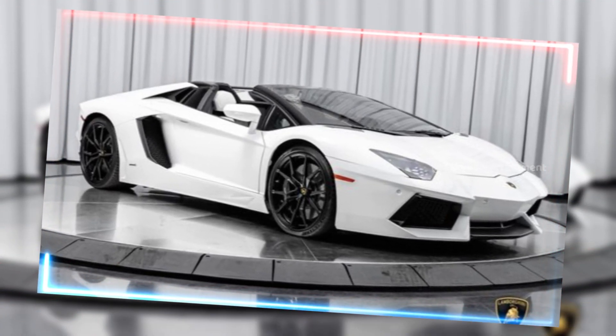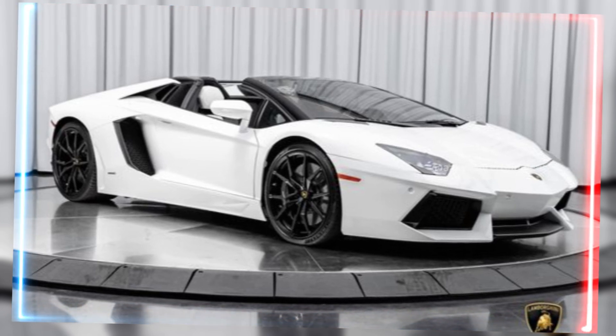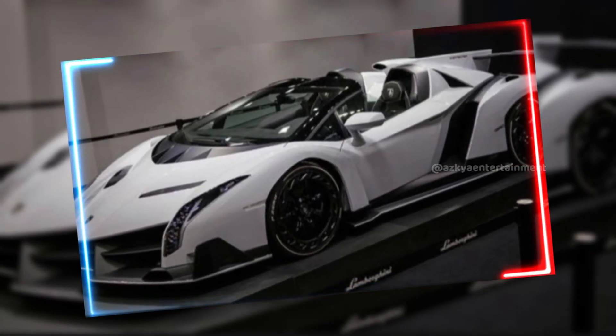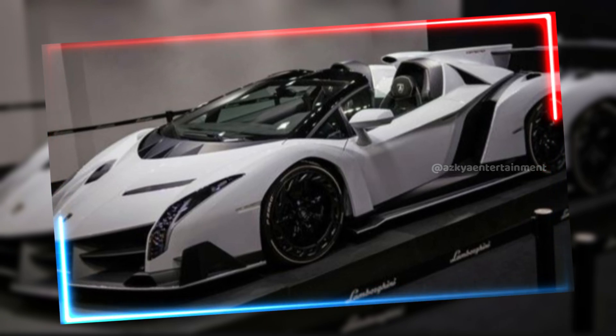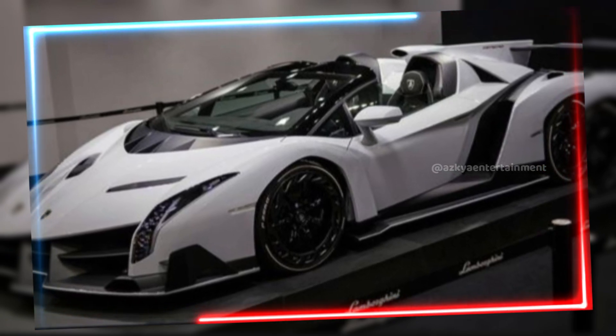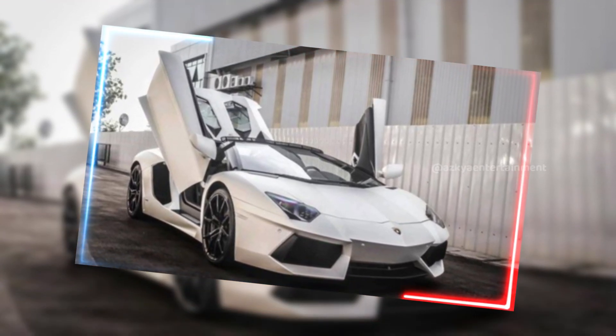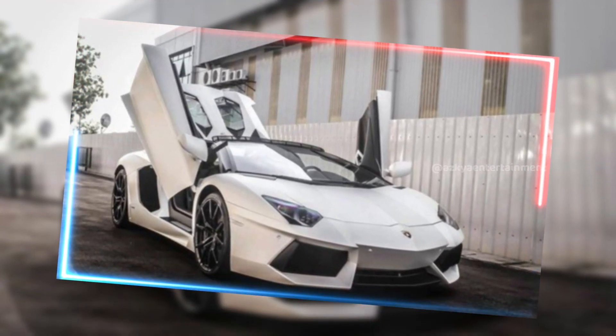The 2024 model features a revamped body with a lighter, more aerodynamic profile. This sleek design not only reduces drag but also enhances downforce, giving you more stability at high speeds. And with those signature scissor doors, you know you're stepping into something special.